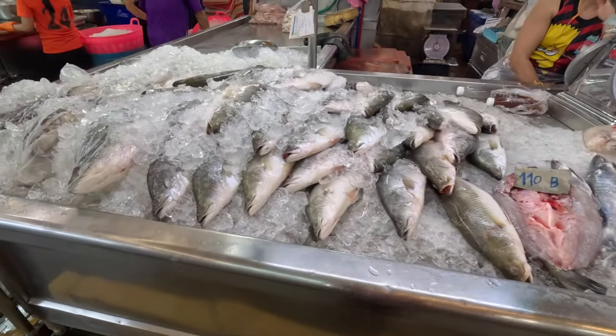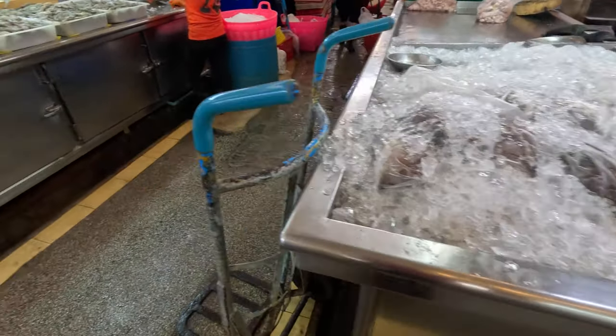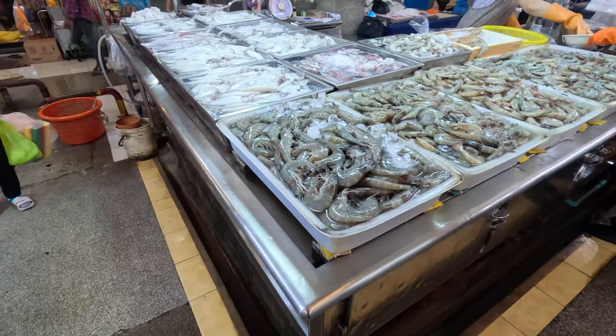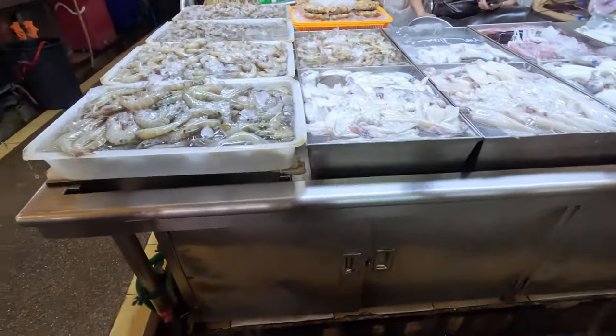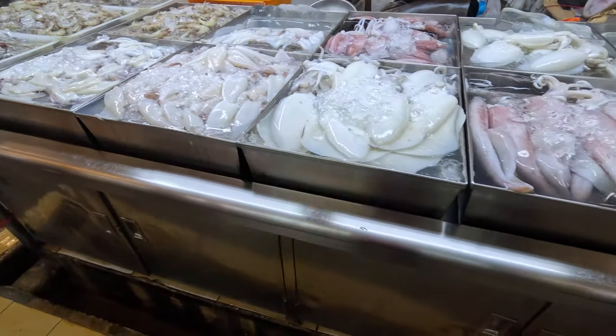Sea bass. And also shrimp, squid, and cuttlefish.